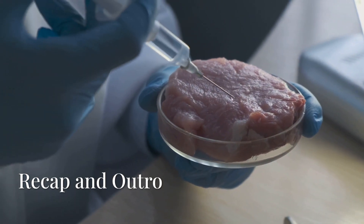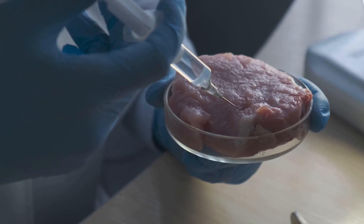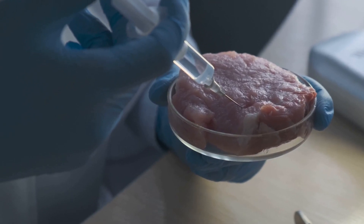Lab-grown meat isn't science fiction — it's science now. If you enjoyed this deep dive, hit that like button, subscribe, and turn on notifications right here.